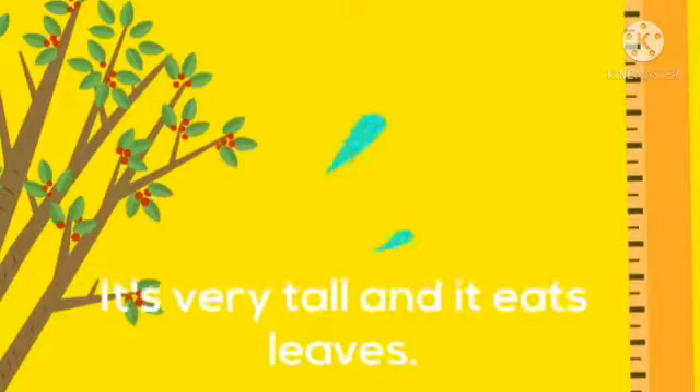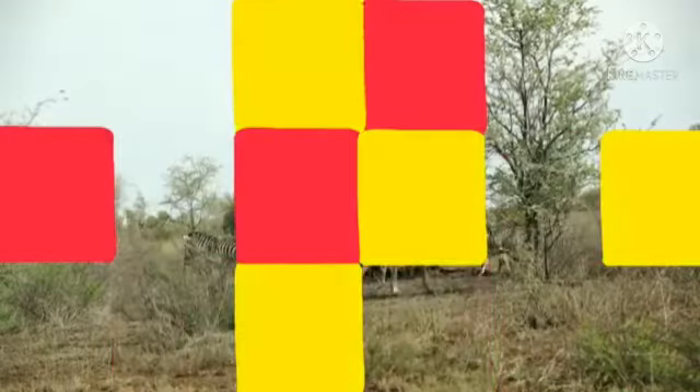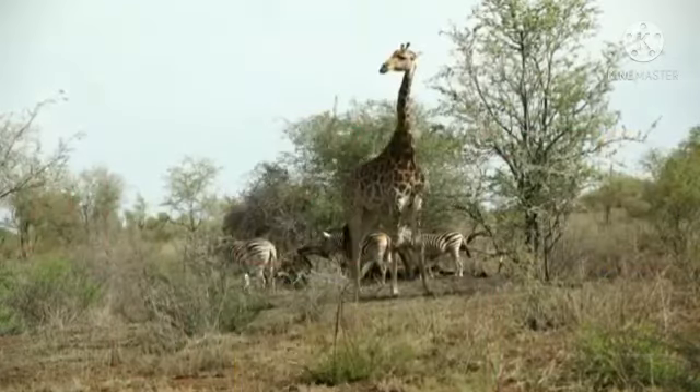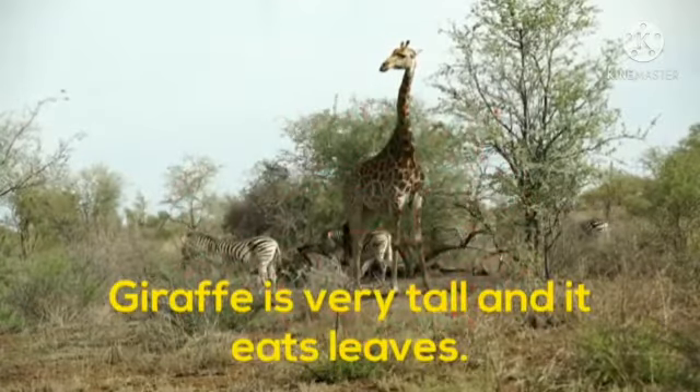Next is: it's very tall and eats leaves. Who will answer me? Yes, tell me fast. Very good babies. Giraffe is very tall and it eats leaves.